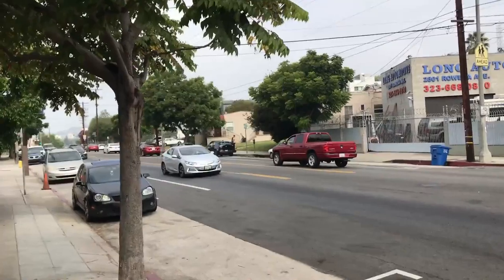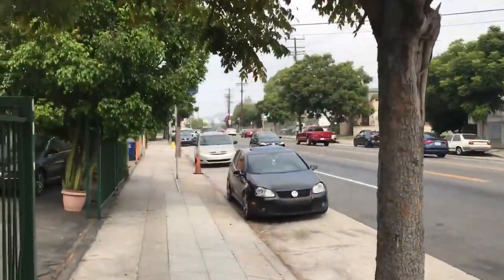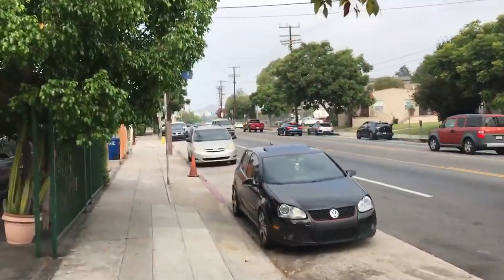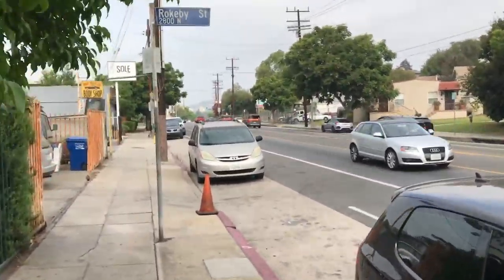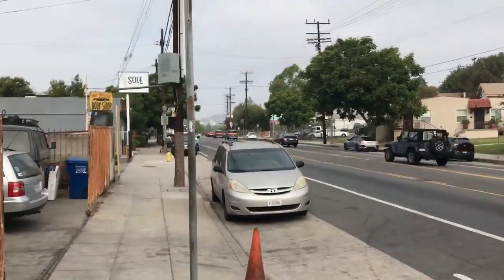There's a bungalow court up there. Bottom line is Rowena seems to be moving along quite well on a Friday morning about 8:45 to 8:50 a.m. That's all. Thank you.